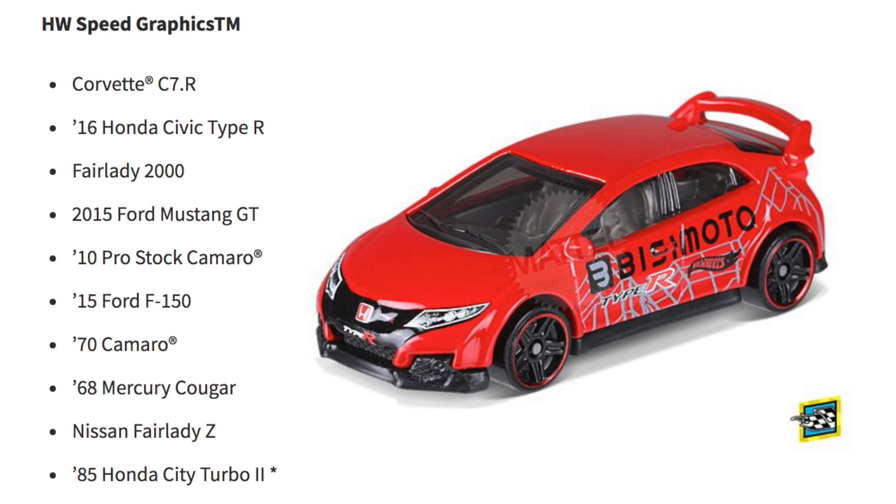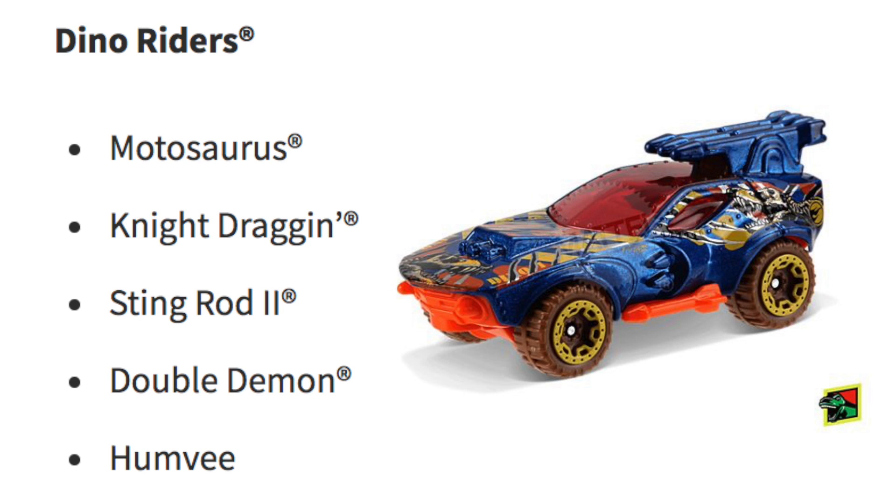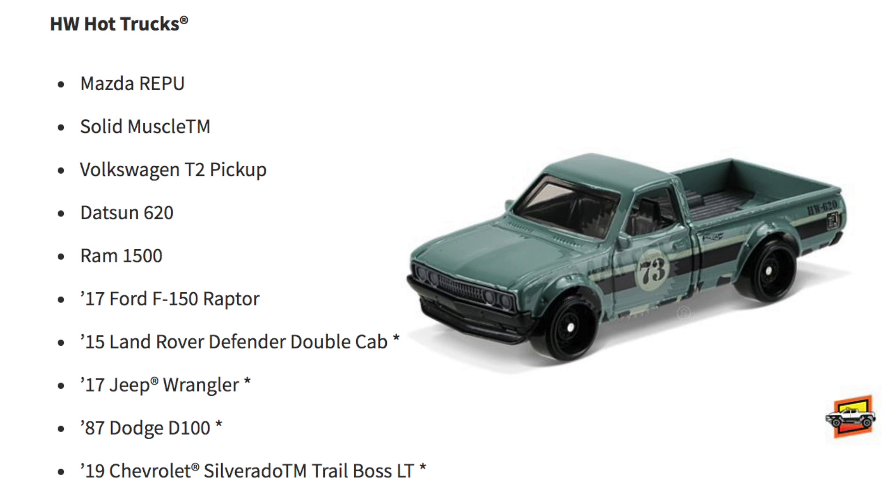Continuing Speed Graphics: the 1970 Camaro, '68 Mercury Cougar, Nissan Fairlady Z, and 1985 Honda City Turbo 2. For the Dino Riders we have Motosaurus, Night Dragon, Stingride 2, Double Demon, and the Humvee. The HW Hot Trucks are the Mazda REPU, Solid Muscle, Volkswagen T2 Pickup.